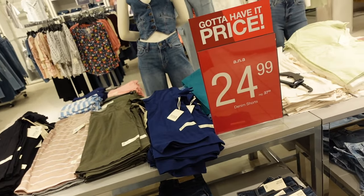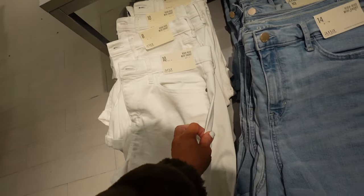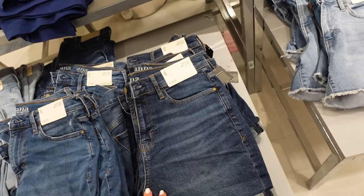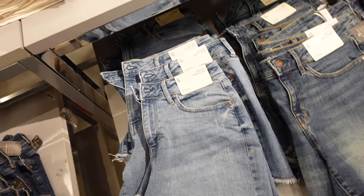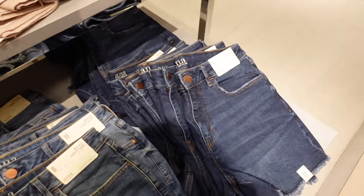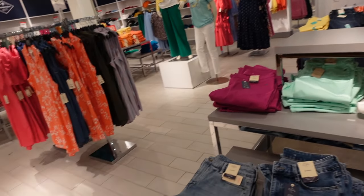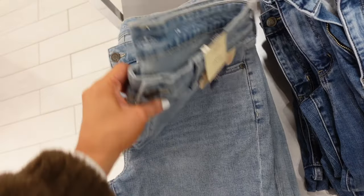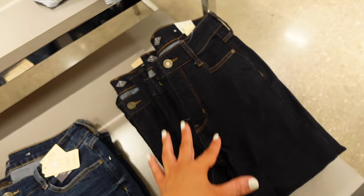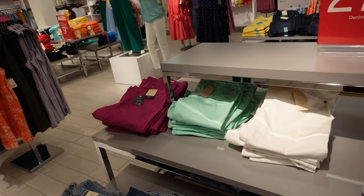The denim shorts are on sale for $24.99, regularly $37. So this is a high rise midi shorts, 5-inch inseam. Comes in the solid white, they have that mid-tone, the darker indigo. They also have the mid-rise shorty — these are a 3.5-inch inseam with the raw hem, also in the mid-tone dark indigo, with some fading. St. John's Bay capris are down to $27.99, regularly $44. So these are a mid-rise — they have this mid-tone, one shade darker, dark indigo, and then a super dark indigo with no fading or rips. They have that stripe option, white mint, and that khaki.